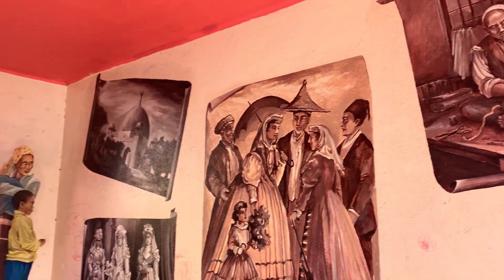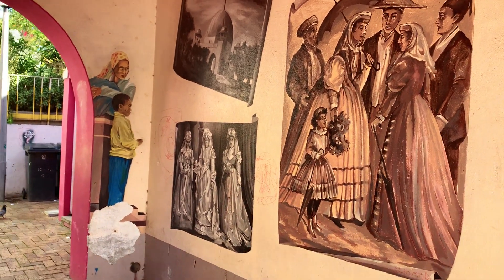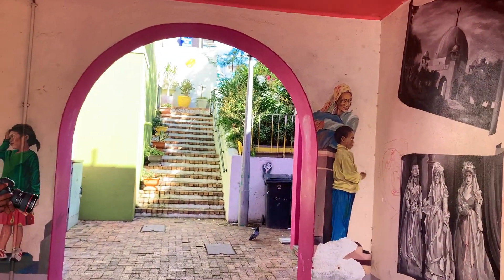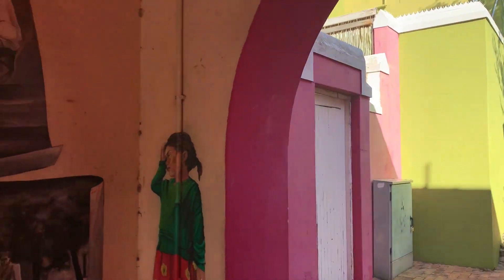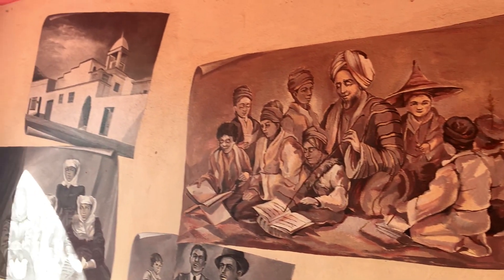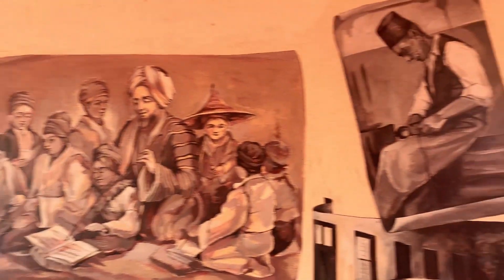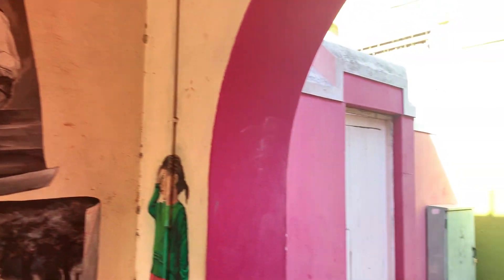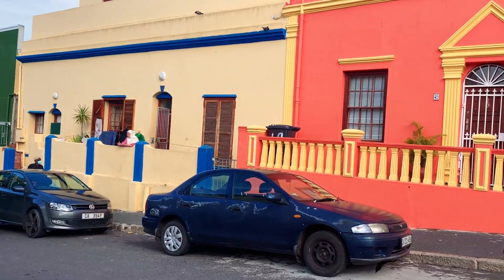Now another thing you should know about Bo-Kaap is that most people who live here are Muslims. I can say 60% of people who live here are Muslims, and about 70% of the people who live here are also from the colored group of South Africa.